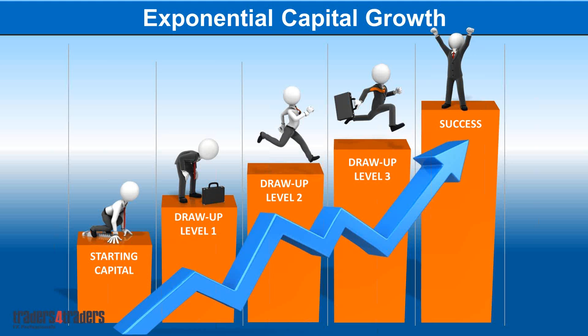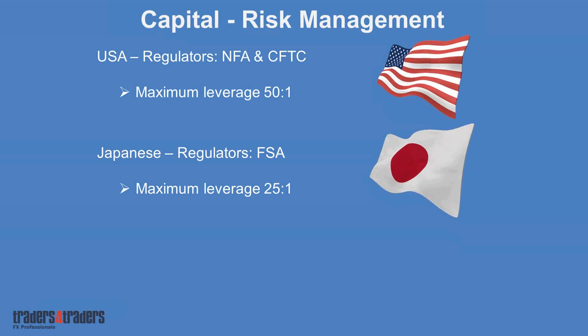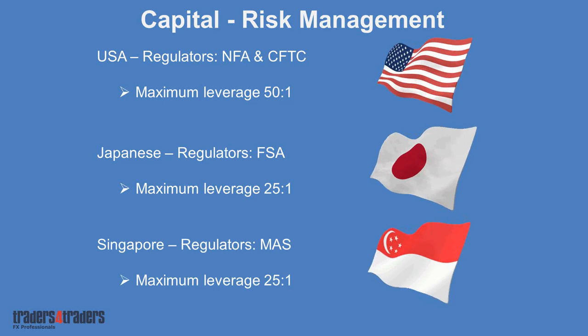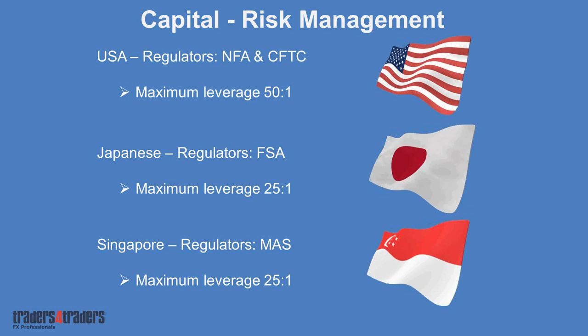We've seen a lot of countries where traders are generally struggling, because many people have equity experience and think it translates — but these are two completely different markets. Most of the knowledge and education available online or from other companies don't have real experience, don't have a specific capital management system, it's a one-to-one risk-reward ratio focused more on not losing your money than making money. This is quite common across the globe.